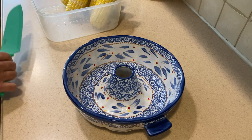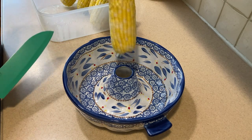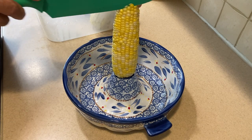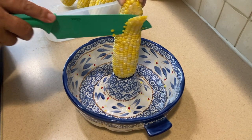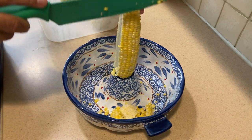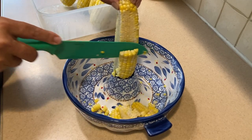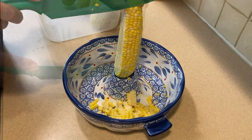Paul is going to show you his extra-special way that he cuts the corn off the cob. This is a regular bundt pan — what he does is hold the corn in the little center of the bundt pan, take a sharp knife, and come right down. This does a great job stabilizing the corn, and it falls right into the bowl.